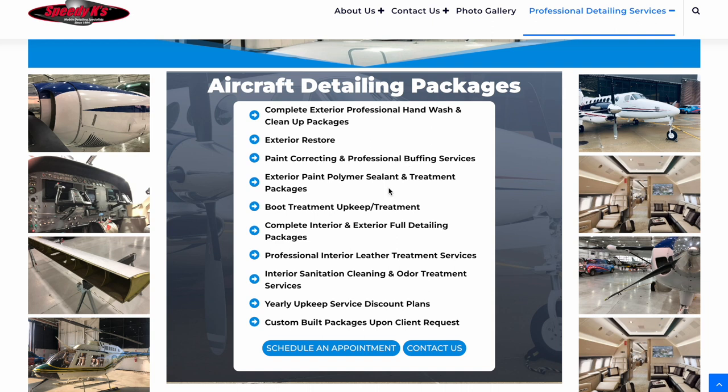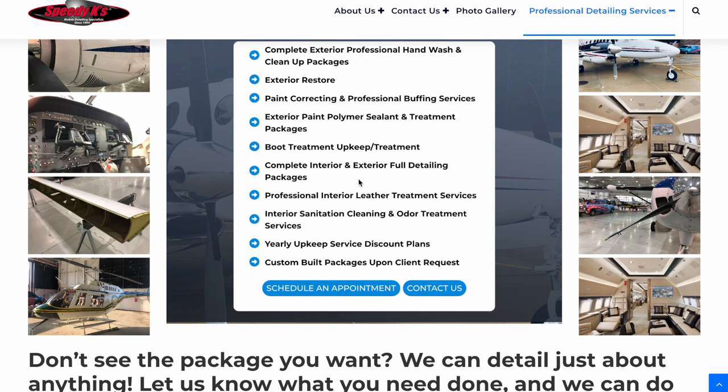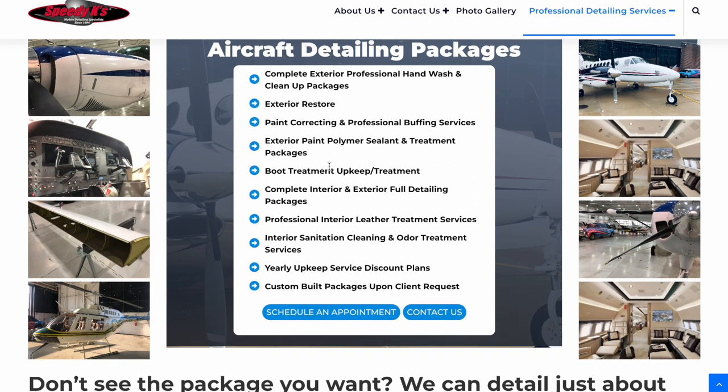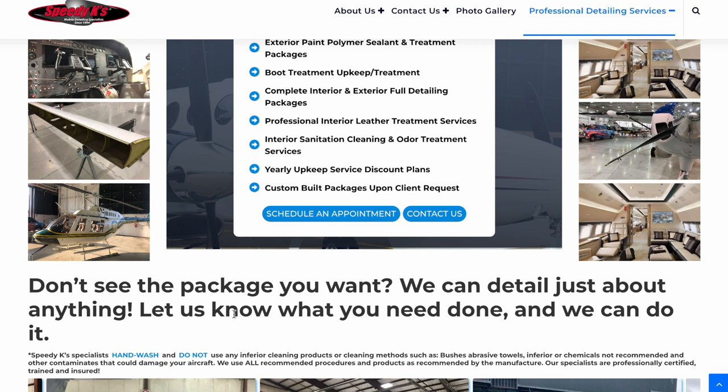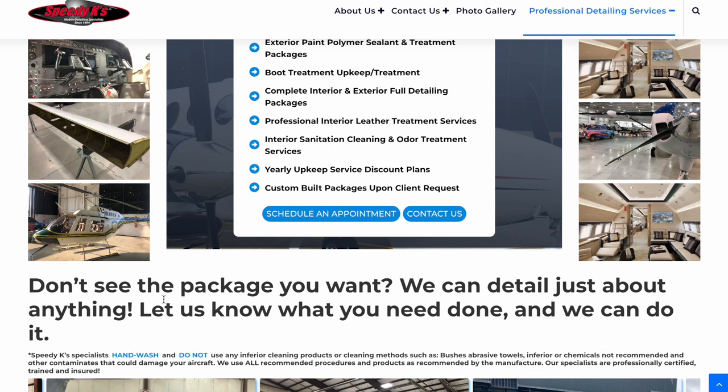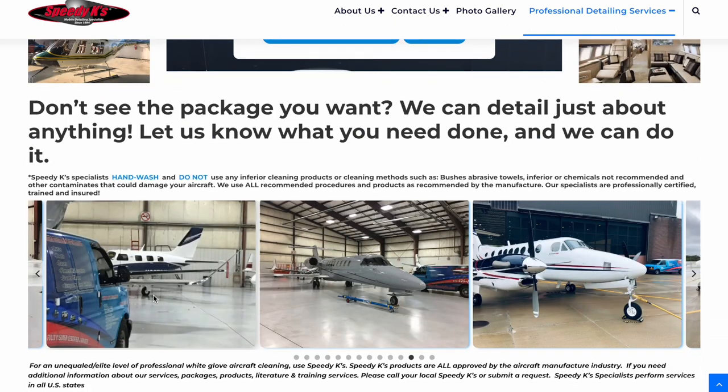Here below are just a quick description, giving you an idea of some of the things that we can do for you. If you only want your aircraft washed on a regular basis, cleaned up, or professionally taken care of — such as a sealant or a treatment to the finish to upkeep your aircraft's exterior, or even the interior professionally treated — we do that. We also do custom-built packages on a weekly, every two weeks, every month, or every six months basis.